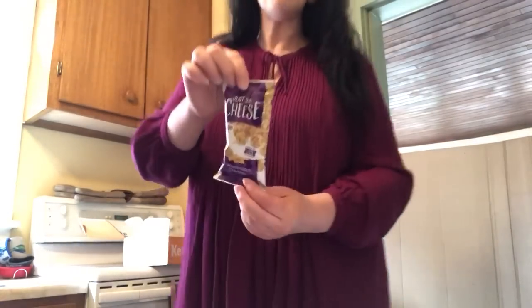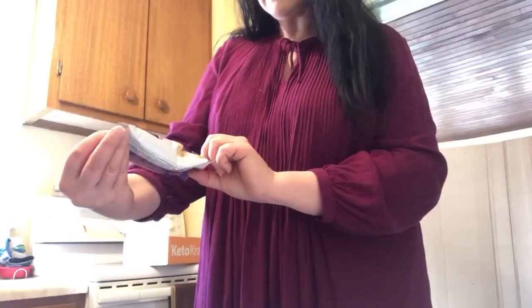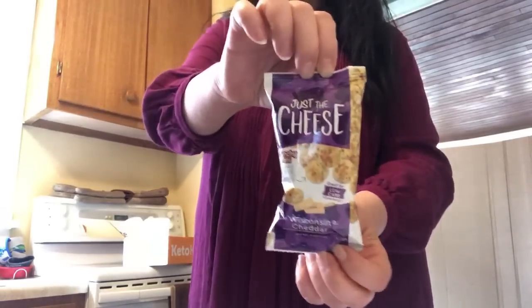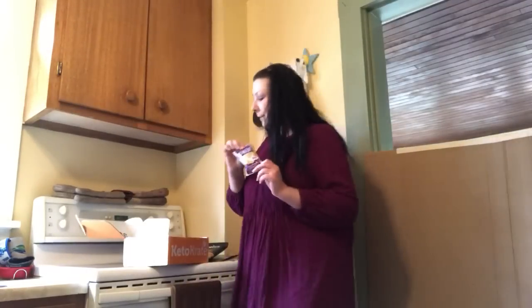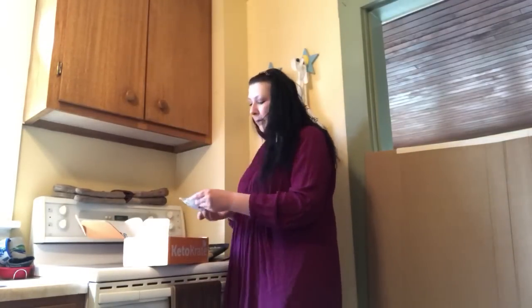If you're vegetarian, you could eat this — just the cheese. I have had Just the Cheese before. These are cheese snacks made out of 100% cheese — Wisconsin cheddar, which is one of my favorites. Cheese is one of my favorite foods, so this is gonna be really awesome.